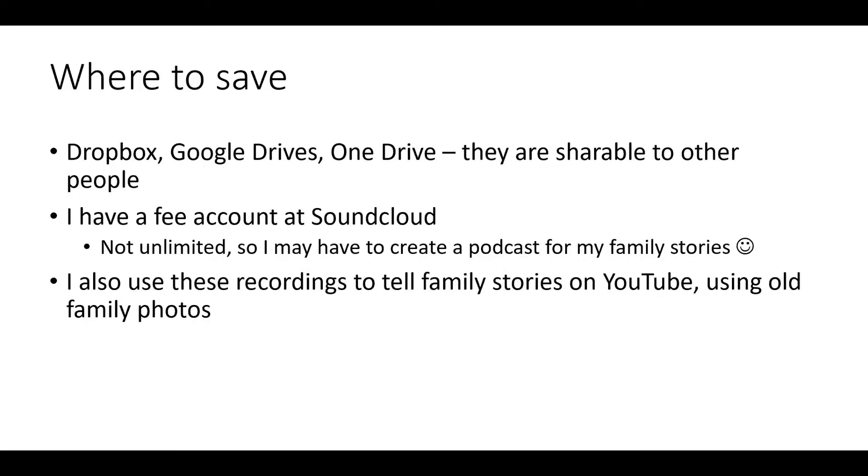Then you have to consider where you will store these recordings. You can save them in Dropbox folders, Google Drives, etc., and through those platforms you can share these files with others. As a family historian, however, I want the files to be accessible to a broader audience without having to constantly field requests for access. Thus, I have a free account on SoundCloud. It is a podcasting-type platform, and even though the space is limited, it gives me time to find another alternative.